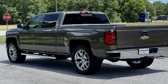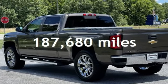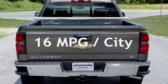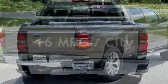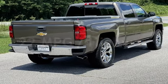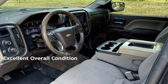This Chevrolet has less than 188,000 miles on the odometer. Estimated fuel economy for this vehicle is 16 miles per gallon in the city and 22 miles per gallon on the highway. This vehicle is in excellent overall condition.